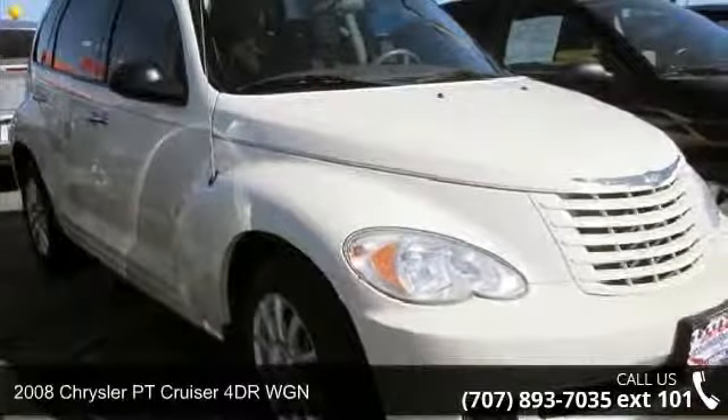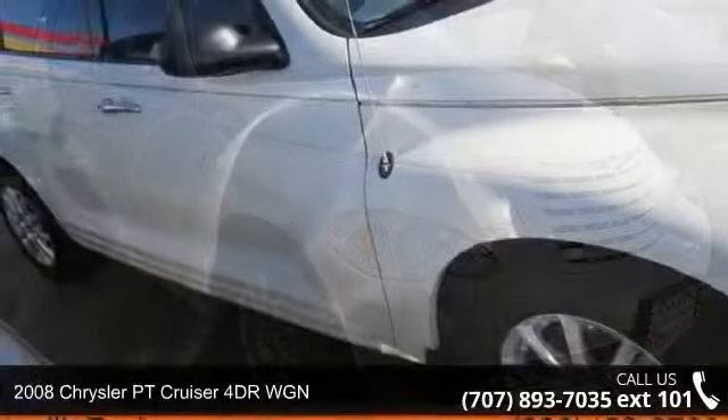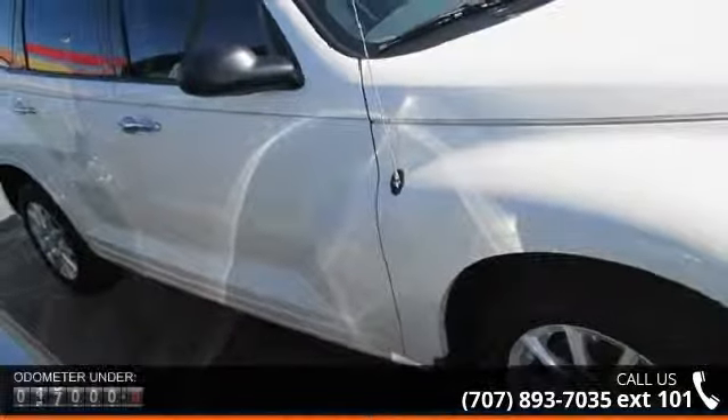Step into the 2008 Chrysler PT Cruiser. If you are looking for an automobile with great features, look no further.